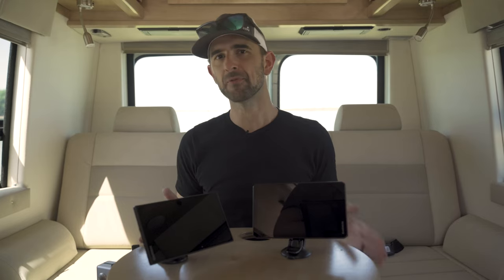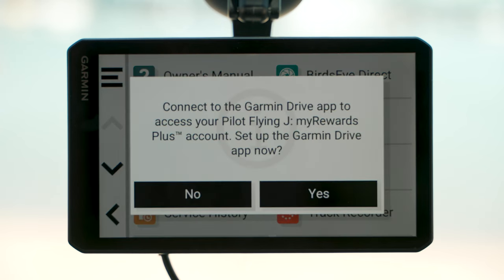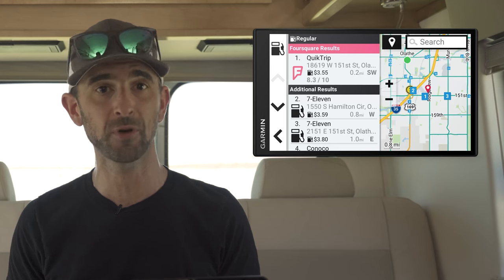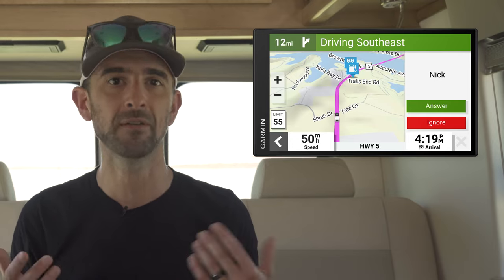If you happen to have a preferred travel plaza for those necessary refueling stops for you and your vehicle, view your loyalty points when paired with the Garmin Drive app on your compatible smartphone. While connected, take advantage of other smart features such as live fuel prices, traffic, and weather, along with the means to keep in touch with others from hands-free calling and numerous on-screen smart notifications.